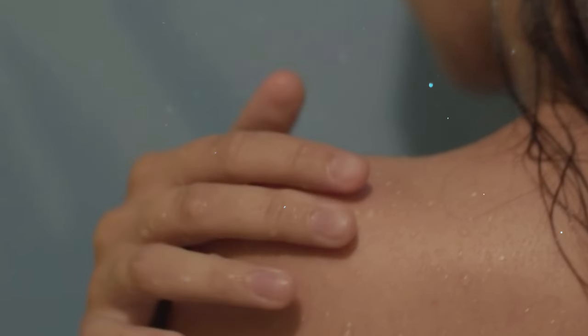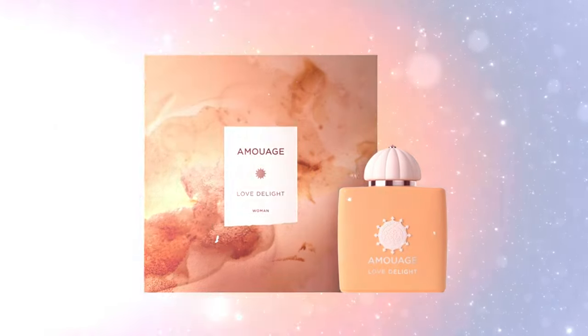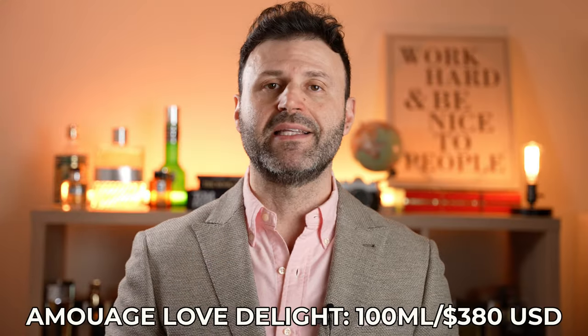This is available in one size only — 100ml, the size you're going to see in this video. The bottle looks great; it has this skin-peachy color and feels great to touch. The bottle itself was modeled after skin, so it's soft to the touch. It retails in 3.4 ounces, 100ml, for $380 USD.